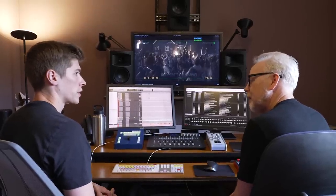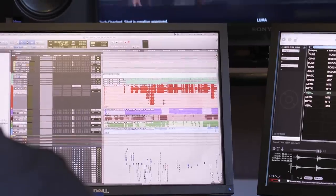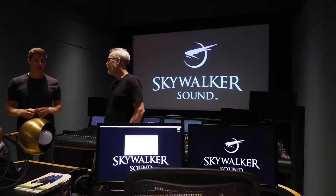Hey everybody, Adam Savage from Tested here in my cave. One of the most underappreciated yet important parts of filmmaking is the sound design. Sound designers, sound mixers, and foley artists all work in concert with each other to create a soundscape for every beat of every scene in a movie. It is world building all on its own. Recently I visited our friends at Skywalker Sound, where Samson Neslin, one of the sound designers for Thor: Love and Thunder, broke down for me just how many different sounds go into creating the soundscape for a key scene in a major Marvel film. And frankly, it blew my mind.